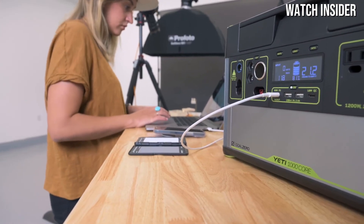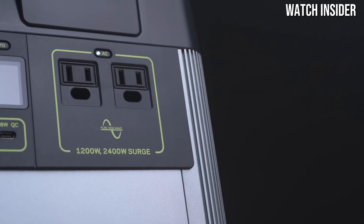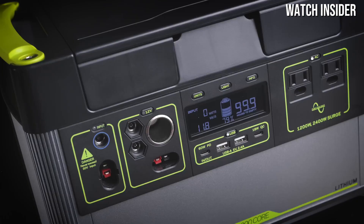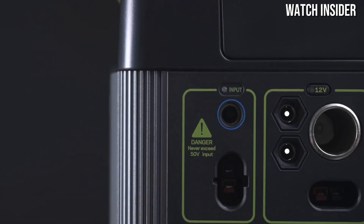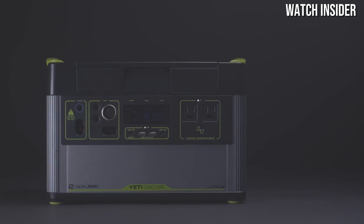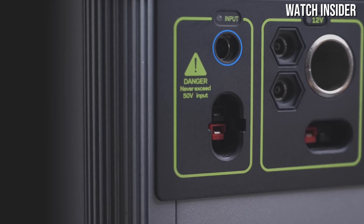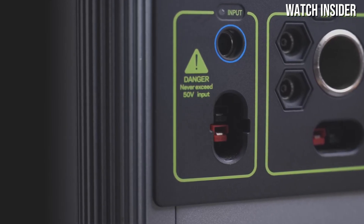One of the most impressive aspects of the Yeti 1000 Core is its capacity. With a 998.2 Wh lithium battery, it provides ample energy to keep your devices charged and your appliances running. Whether you need to power a mini fridge, charge your laptop, or keep your smartphone and other devices connected, this power station has the juice to handle it all. The multiple output options — including AC outlets, USB ports, and a 12V car port — make it incredibly flexible for various applications.